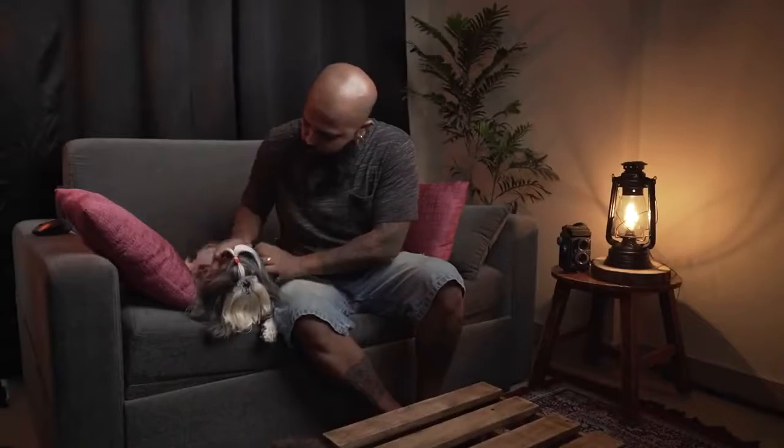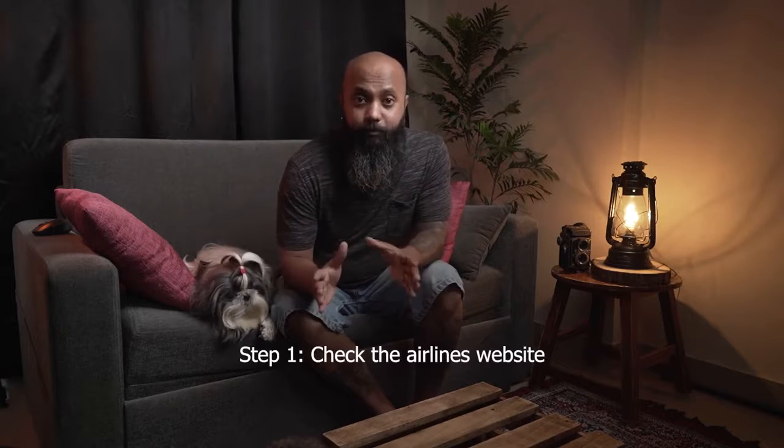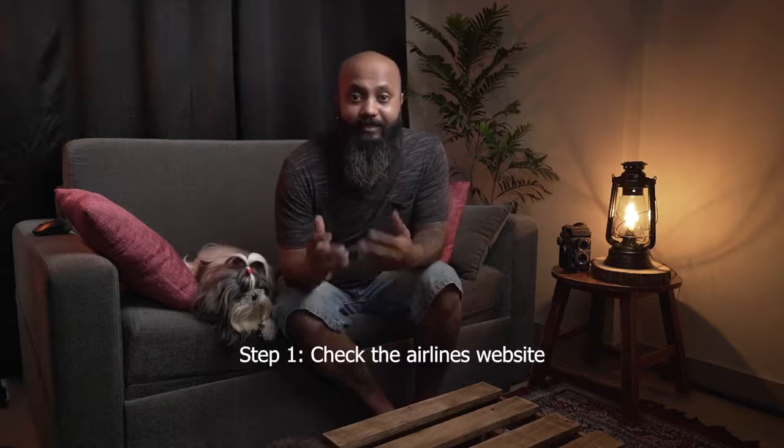Air India is the safest option for all kinds of pets in India. On Air India you can carry any kind of household pet — dogs, cats, rabbits, hamsters, birds — as long as they are not on the endangered species list and are not exotic animals.